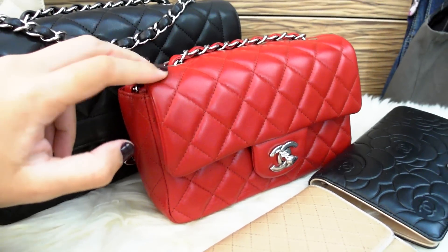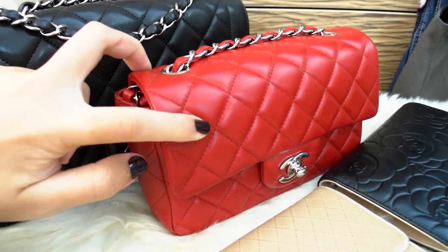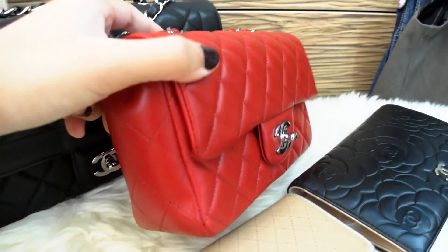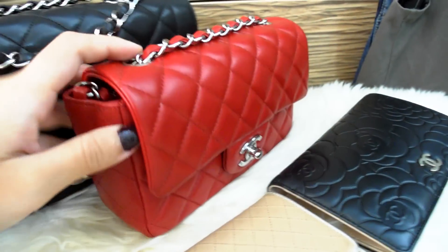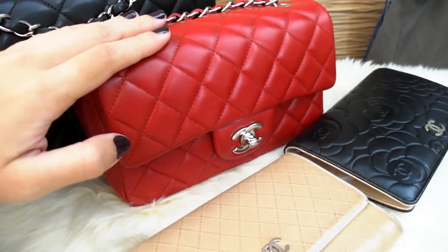When I go shopping I always tend to use this one — it's the red lambskin with silver hardware mini flap. This is the classic style, so it's got its quilt and its little pocket at the back. The Cocoa Rider doesn't have a pocket, but this one does — it's the classic style.